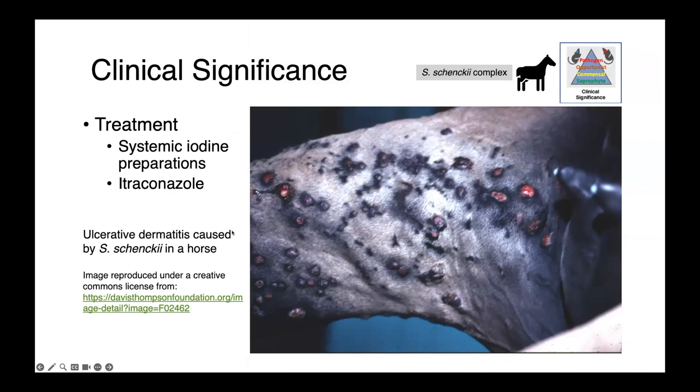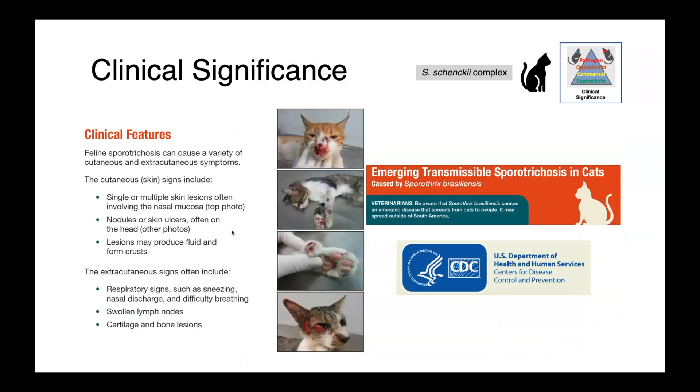Treatment can be with either systemic iodine preparations or itraconazole. In cats, we're seeing the emergence of Sporothrix brasiliensis. It again causes most commonly cutaneous infections, and that can be really anywhere on the body — the face, the paws, the limbs, etc. Other signs include respiratory signs such as sneezing, nasal discharge, difficulty breathing, lymphadenopathy, and potentially even lesions of the bone.